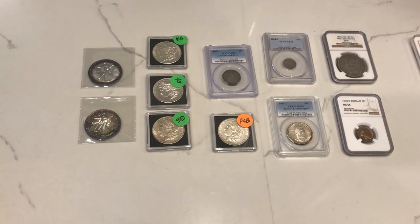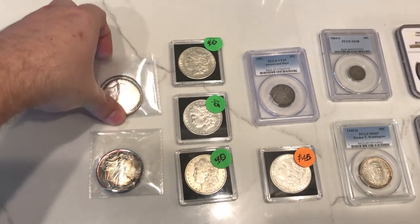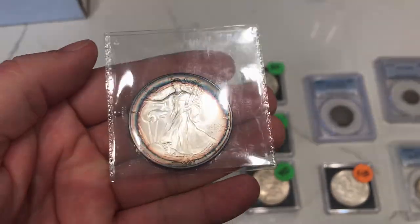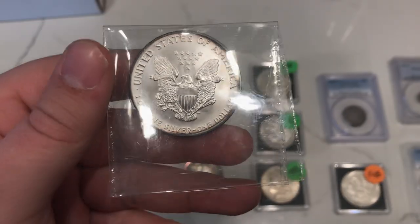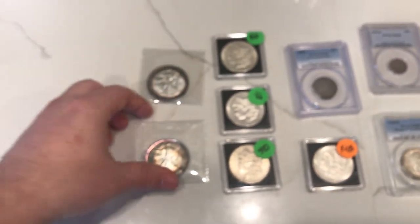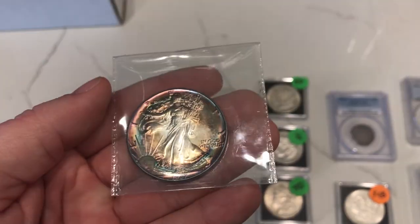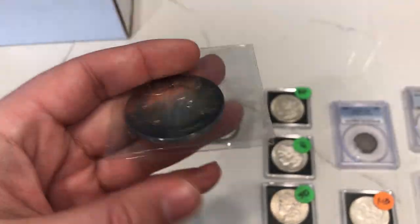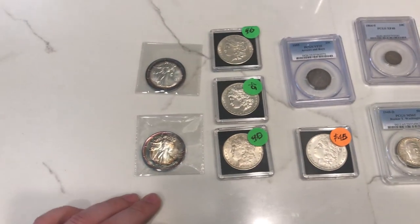Starting off with the raw coins here. We ended up picking up this pretty interesting 1991 ASE — it's got some rainbow around the rim. I don't think any of these have been cleaned; I did take a loupe to them this time. But the one I like even better is this 1987 — rainbow going all the way around the rim, just an earlier date. Very happy with this one; he offered it to me for an extremely fair price. Can't wait to see what PCGS says about those.